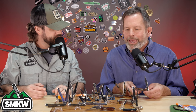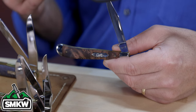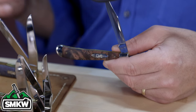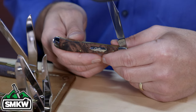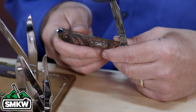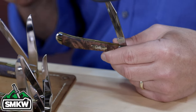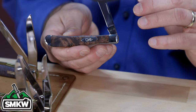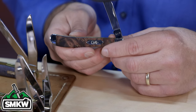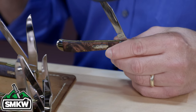Another new one we haven't seen in a while is the slimline trapper — the 048 pattern. A lot of folks know it as the farmer's knife, and some call it the Saturday night special. It's a great knife — thin, a single blade, the same scale size as a trapper but narrower. You're going to get that four-and-an-eighth-inch closed length but in a really nice, thin, lightweight package. You'll see it in quite a few of the new lines.